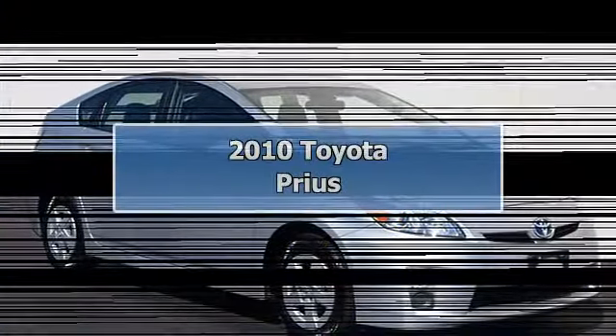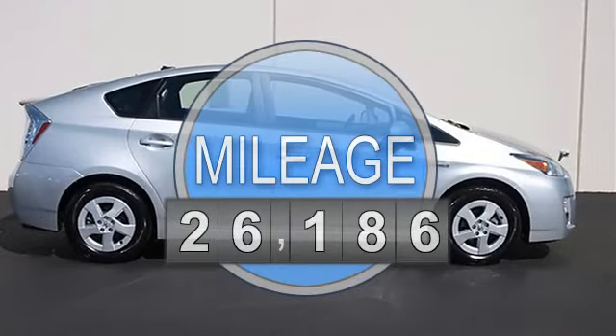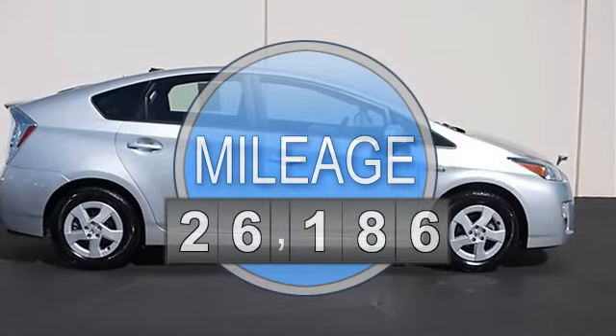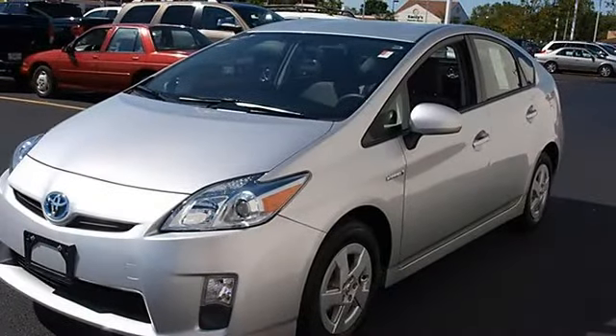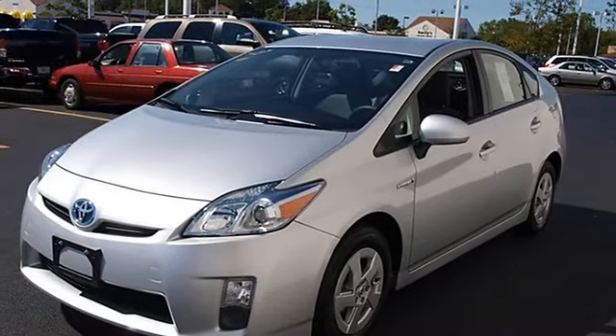2010 Toyota Prius Hatchback. This vehicle features a variable gas-electric i4 1.8L 110 horsepower engine with front-wheel drive, power steering, four-wheel disc brakes, aluminum wheels with wheel covers, and front and rear all-season tires.